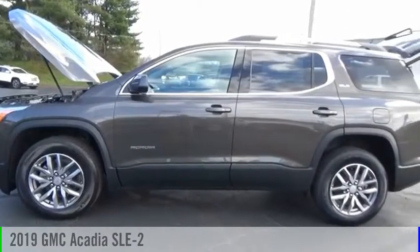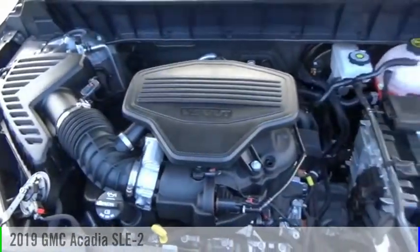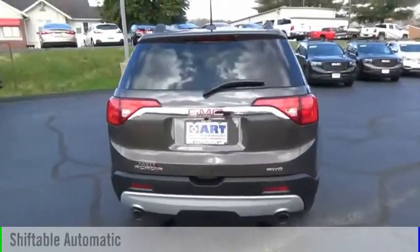Make a great choice today with the 2019 Acadia. This vehicle is powered by a four-wheel drive, six-cylinder, 3.6-liter engine, and comes with an automatic transmission.